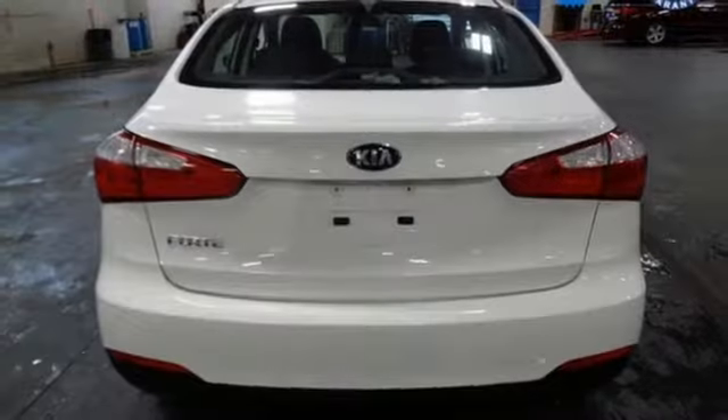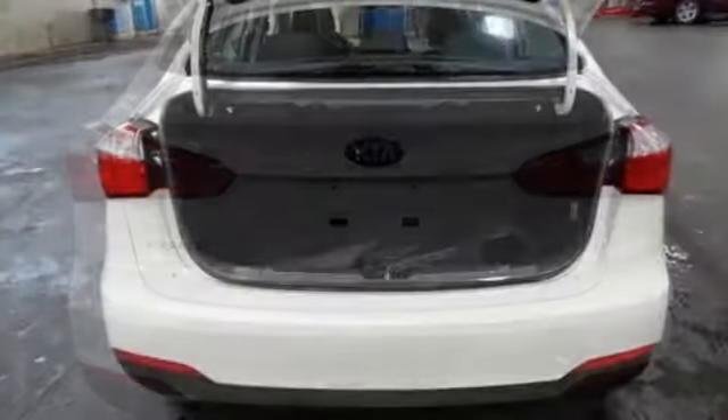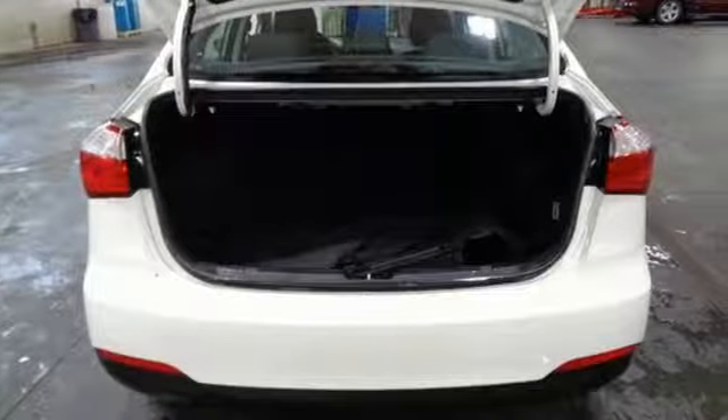Here's a 2016 Kia Forte. Step into a Kia and be surprised. It boasts an impressive list of features like these.